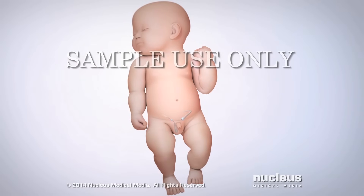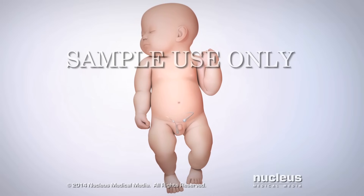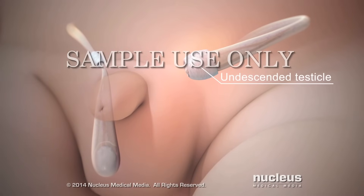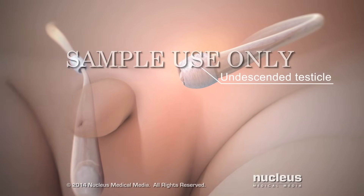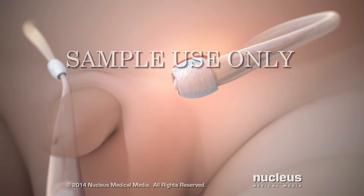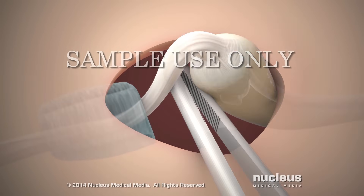Undescended testicles often require an operation called an orchiopexy. The procedure is recommended within the first year after birth. If the baby's testicle is in or below the inguinal canal, an open surgery may be performed. To begin, the surgeon will make a small incision in the groin, and the testicle will be freed from some of the surrounding tissues.